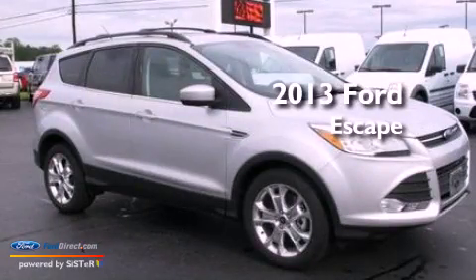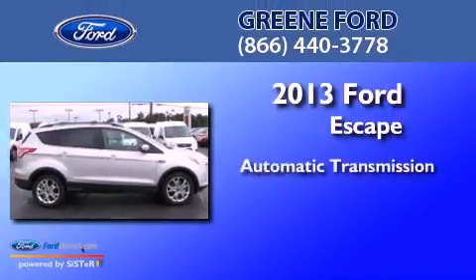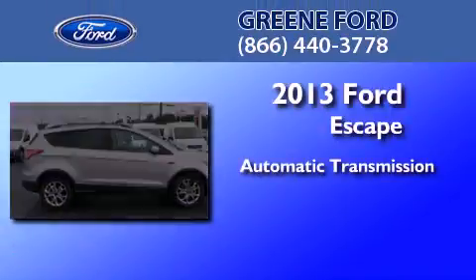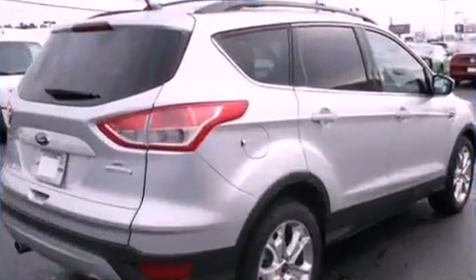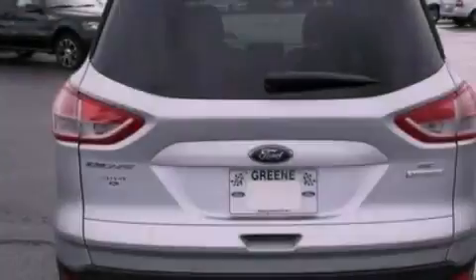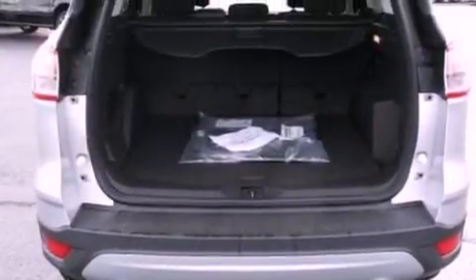This is a brand new 2013 Ford Escape. This crossover has an automatic transmission and an inline four-cylinder engine. Its top features include a multi-link rear suspension, an intercooled turbocharger, and traction control and stability control systems.